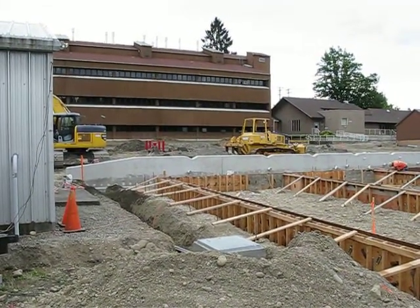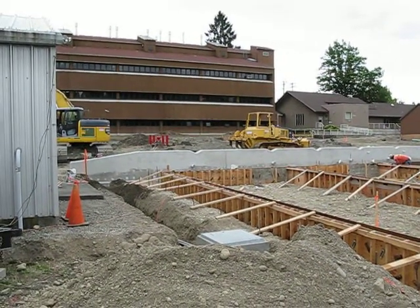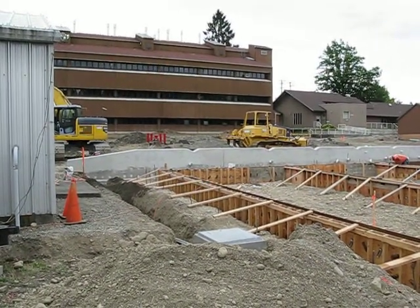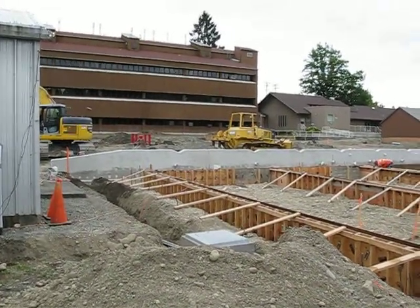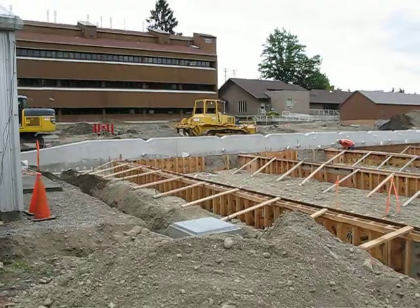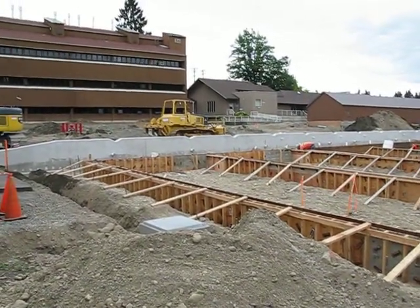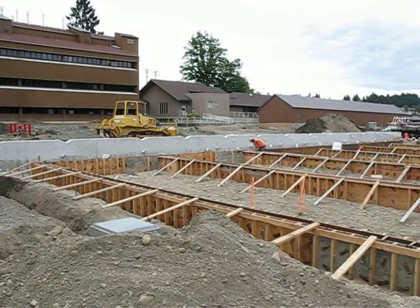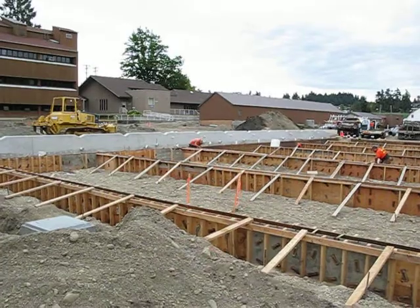It's September 16th, and we have had a lot of activity on the Washington State University City of Puyallup Stormwater Management Retrofit Project. As you can see, it's quite different from the last set of videos when we were tearing up the parking lot, moving asphalt and moving dirt.